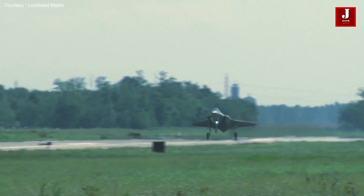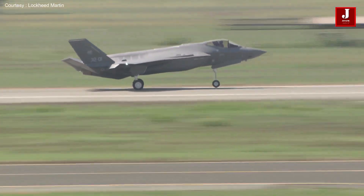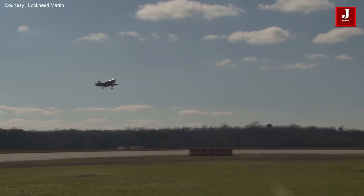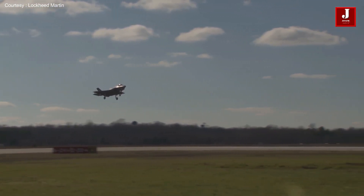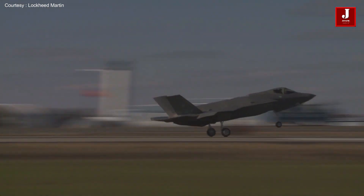The top fifth-generation multi-mission weapons system is the F-35. All assets in the battle space are strengthened by its capacity for data collection, analysis, and sharing, including stealth technology, sophisticated sensors, weapons capacity, and range.